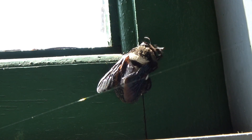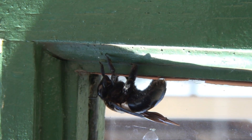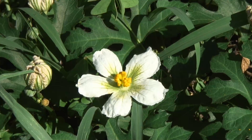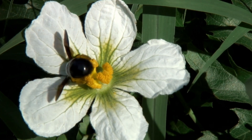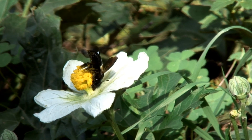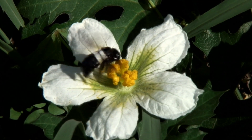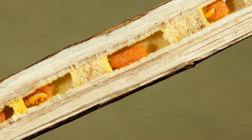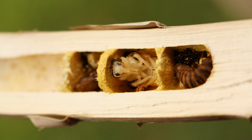All species of carpenter bees are important pollinators. After the ladies come back from the pollen and nectar shopping, they produce a dough-like mass called bee bread from the pollen and regurgitated nectar. When the eggs hatch into larvae, they feed on a ball of bee bread stored inside every cell.